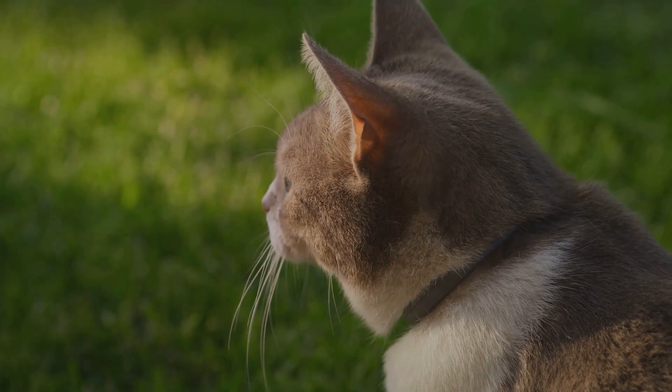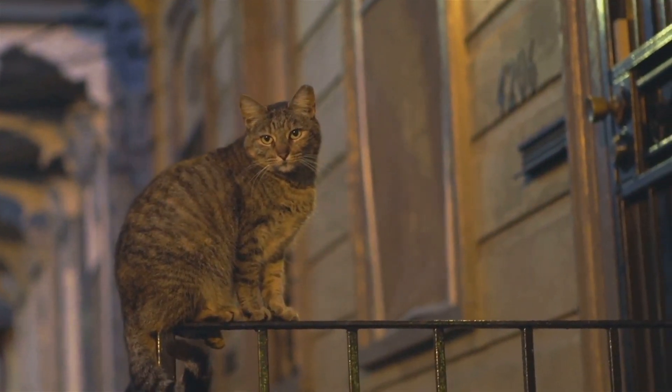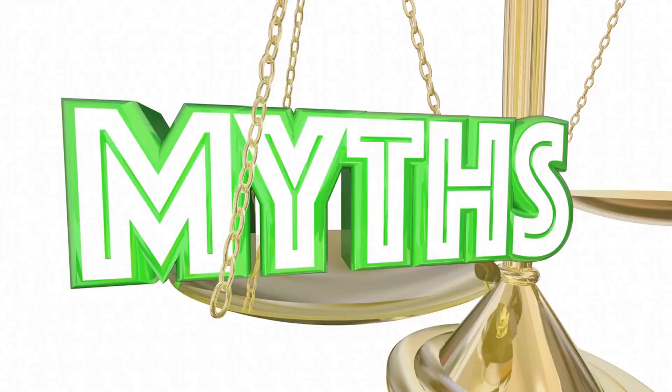Our journey today takes us into the intriguing world of cat vision. It's a topic that sparked a lot of debate and even more misconceptions. Some say cats see the world in black and white, while others claim they see a full rainbow of colors. But what's the truth? We're going to delve into various scientific research studies that have aimed to understand how cats perceive their world. We'll sift through the facts, debunk the myths, and bring you the most accurate information about our feline friend's vision.